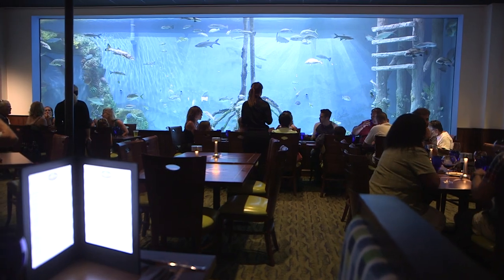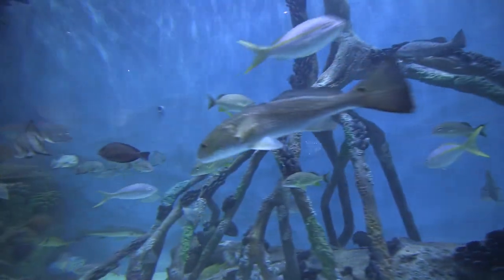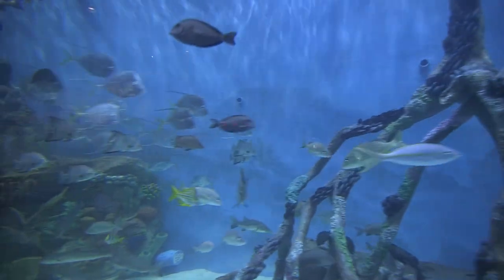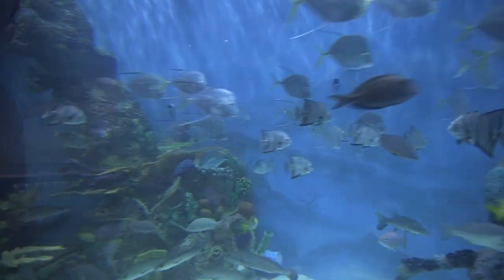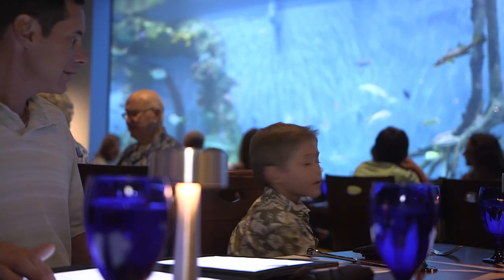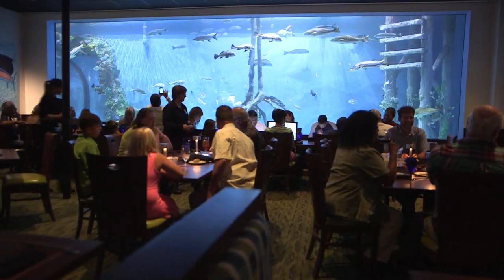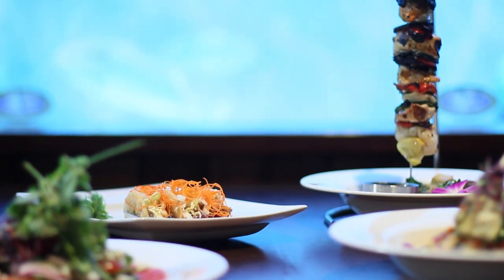Rumfish Grill — a fully immersive dining experience like no other. The main attraction? A 33,500 gallon fish tank, one of the largest ever created by the guys on Animal Planet's hit TV show, Tanked. You can dine next to the tank filled with fish from local Gulf of Mexico waters. In fact, the tank is so big, everyone has a great view to go along with a fantastic meal.